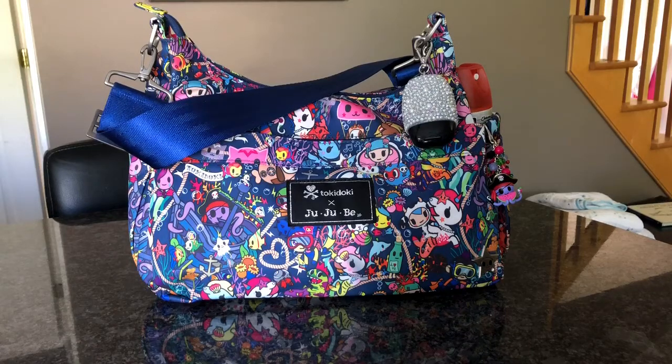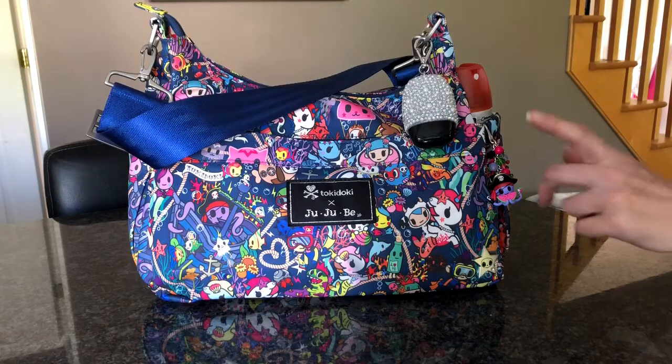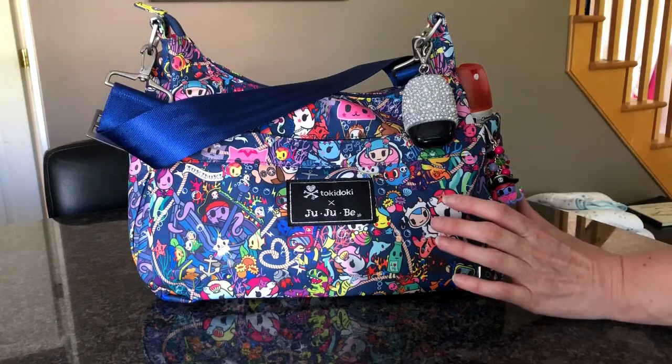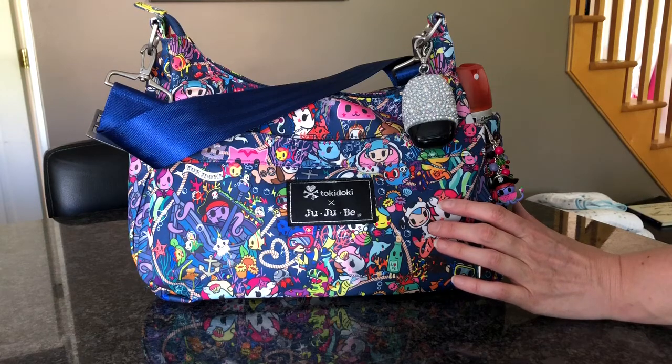Hi guys, welcome back to my channel. I thought I'd do a quick video on how I'm using my Hobo Be today. This is the Hobo Be in Seapunk. I've got it packed up and I'm going somewhere after school with my kids.